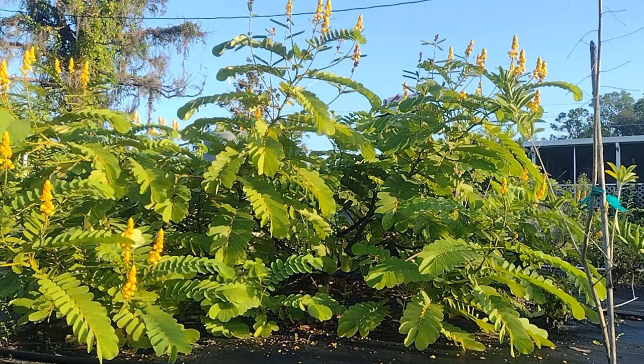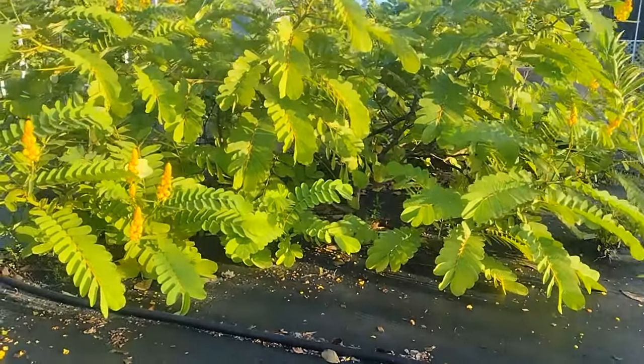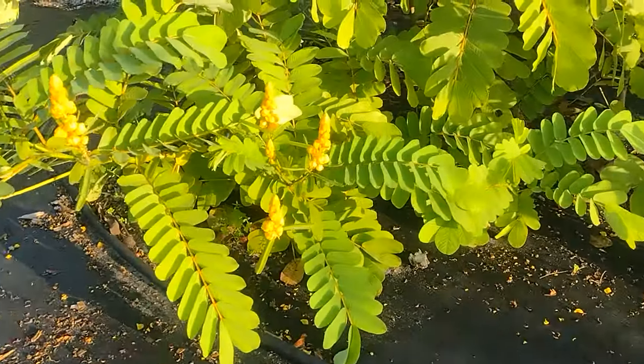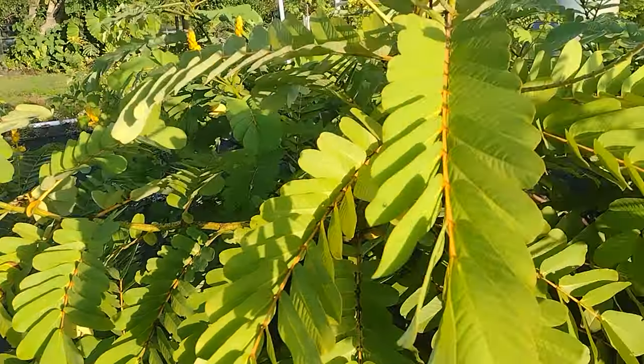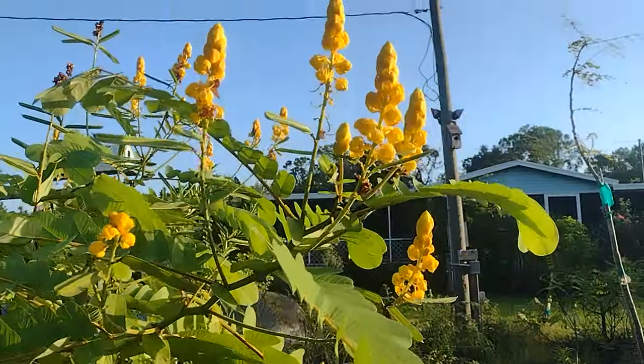Empress Candle is a true garden wonder. Imagine a plant that grows fast, almost always in bloom, and covers large spaces with its lush leaves. It has beautiful golden flowers resembling candles.